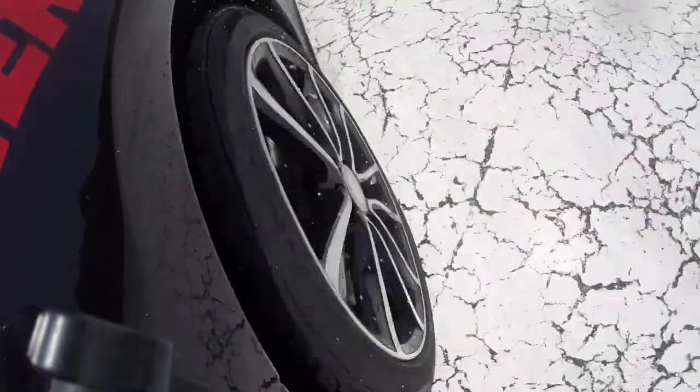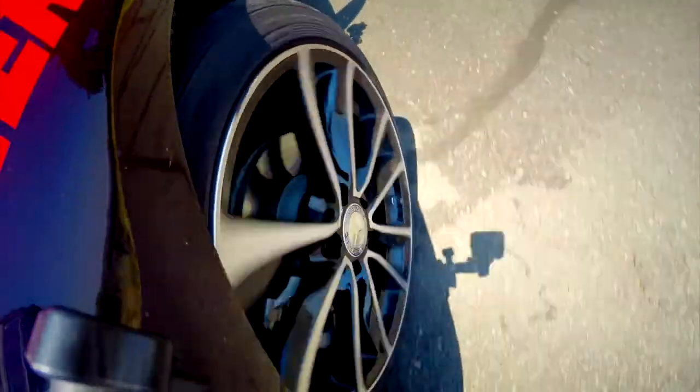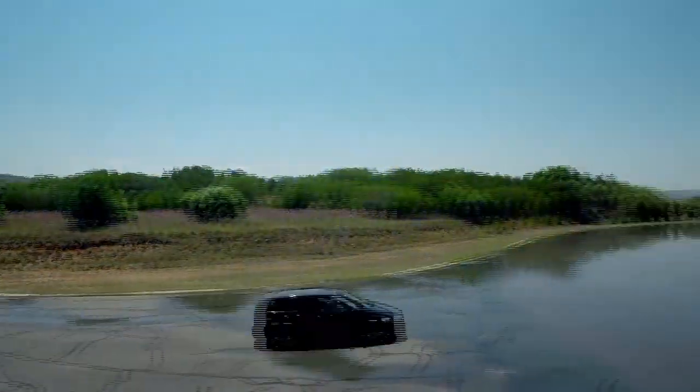Developed to suit a wide range of high-performance cars, the Altimax Sport incorporates a modern silica tread compound and a tread pattern optimised for faster water dispersion. The result is improved traction, better braking and more control in the wet.